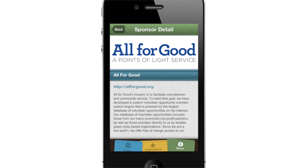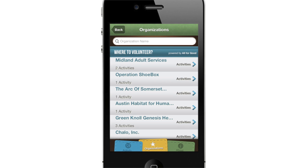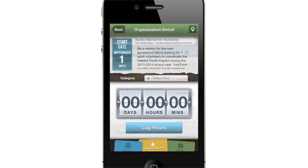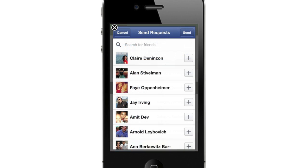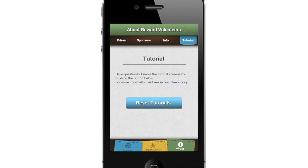Reward Volunteers has been enhanced with a number of new features to make it easier than ever to log your volunteer activity for your favorite organization. This includes the ability to find local volunteer activities near you via the All for Good Network, a new Invite Your Friends on Facebook feature, updated Facebook integration, and increased guidance for posting activities.